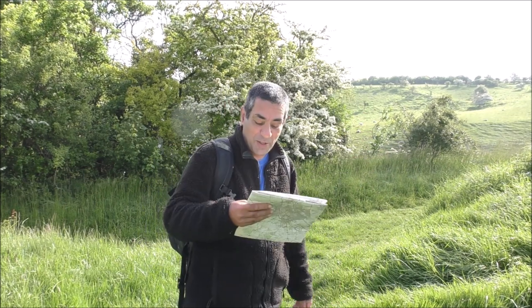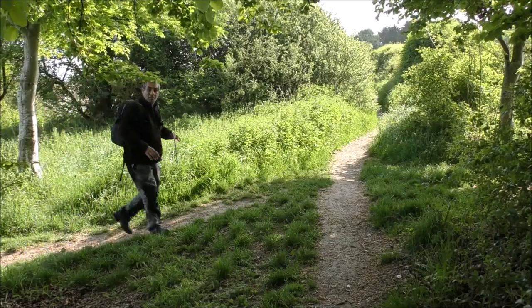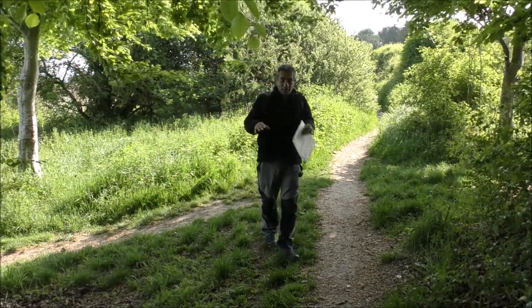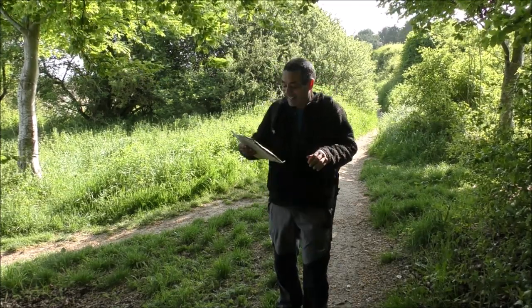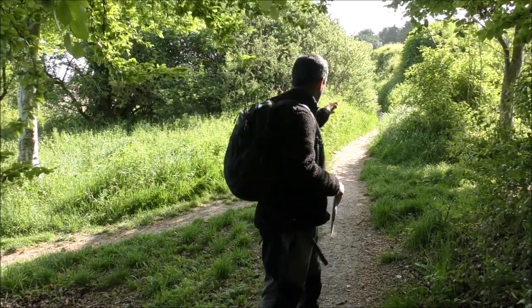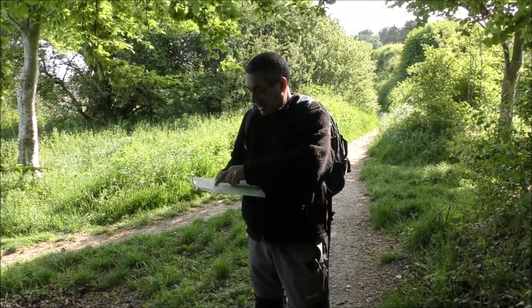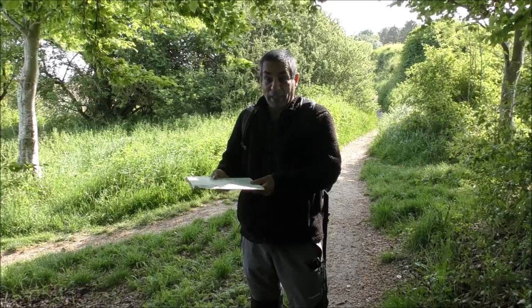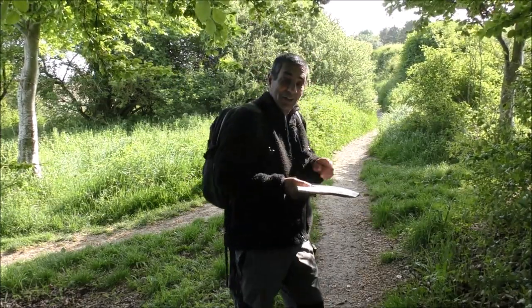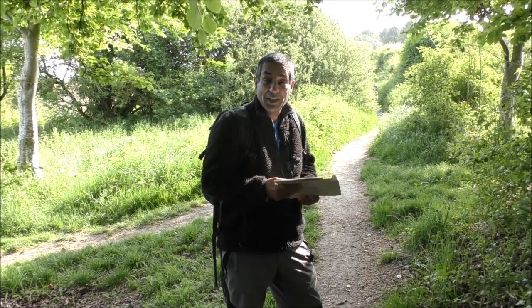I'm going to follow this track up now, and then it gets more interesting because there are lots of track junctions and we need to make sure we head off in the right direction. Here's another track junction. There's a track that way which we've just walked up, another track going in this direction, and another one directly behind me. Which track do we take? Simple - we orient our map. The track we've just taken is in a straight line there, and this tells me we need to walk up here just for a short while, then take the Icknield Way trail which should come off to our right.